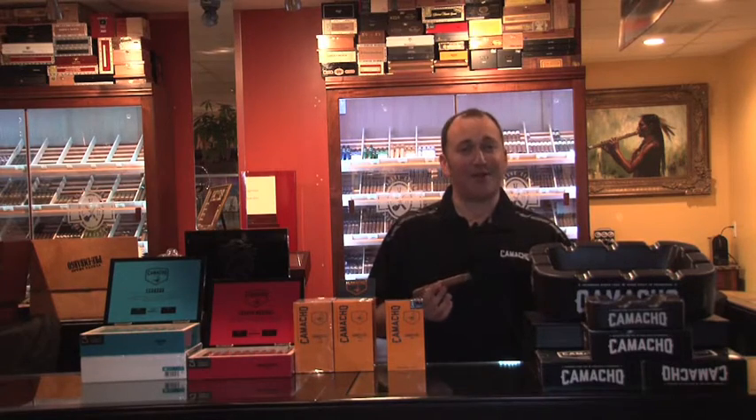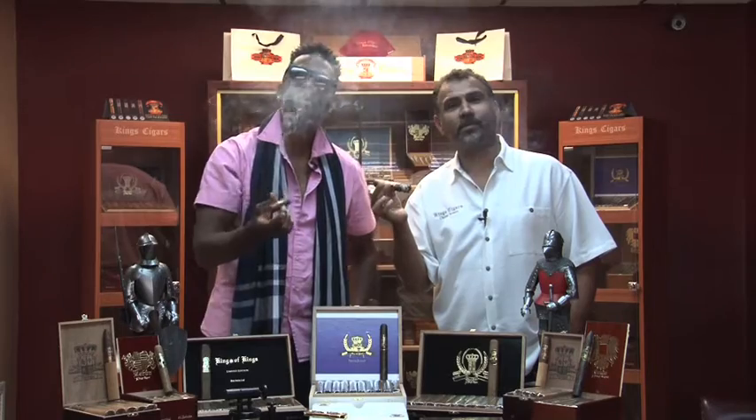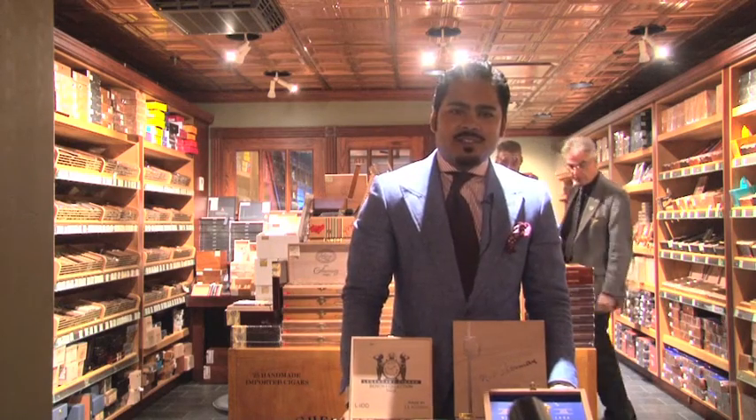Thank you so much for watching Cigar TV. Light it up. Stay smoky and long ashes, my friends. I'm Matt Booth from Room 101 and you are watching Cigar TV. Light it up.